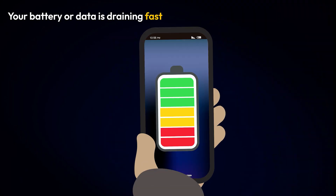Your battery and data drain faster than usual. Spyware runs constantly, consuming power and data in the background.